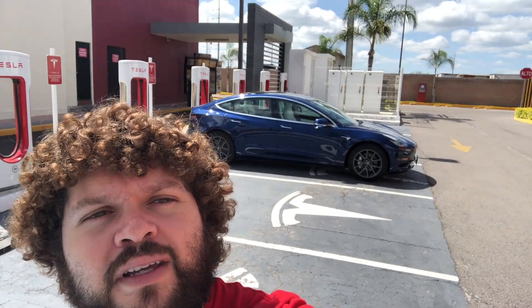Overall I'd rate this supercharger as a 7 out of 10. It's very convenient. It's just kind of on the edges of Aguascalientes, which is one of the cities here in Mexico. But as a location, it's very convenient for trips.